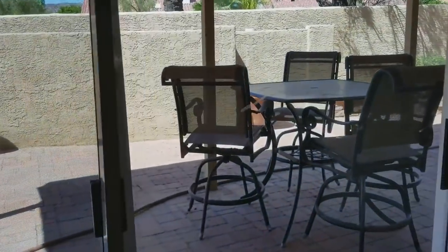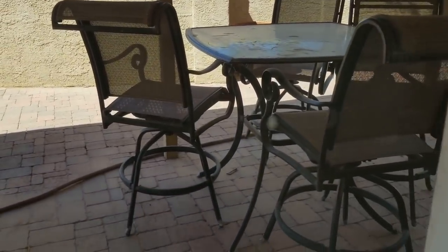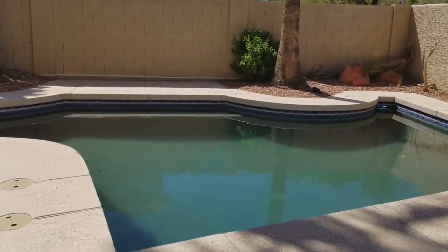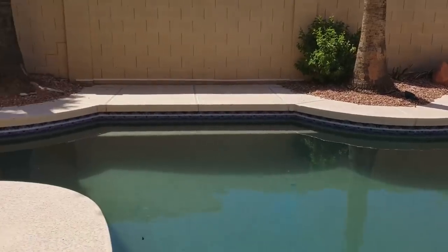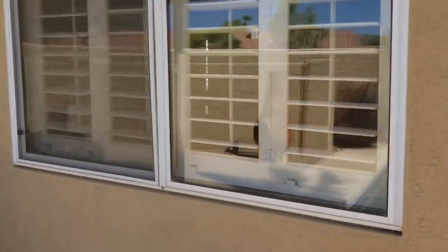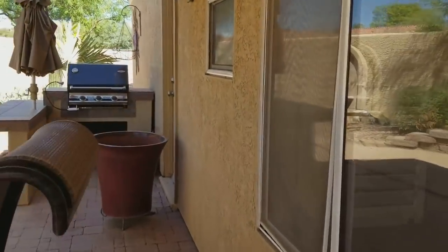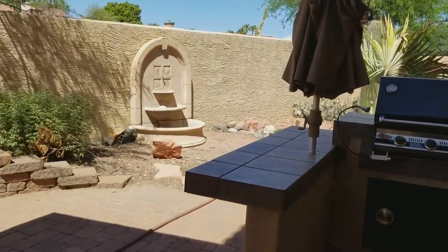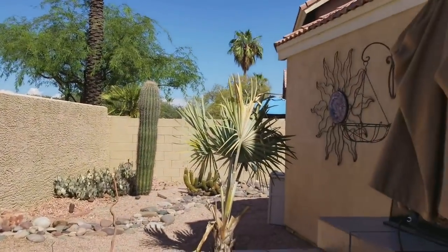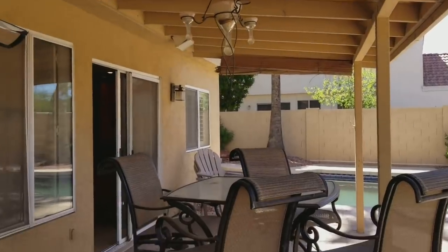We're going to head outside and take a quick look at the beautiful pool. One of my favorite things about this property is this pool actually has quite a few different angles and a beautiful spa. Over here we have a barbecue area as well as a lovely backyard, perfectly designed for really low maintenance, and that is quite a bit of shade for entertaining.